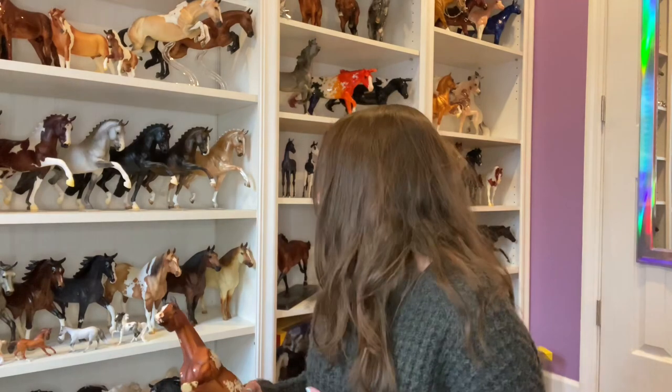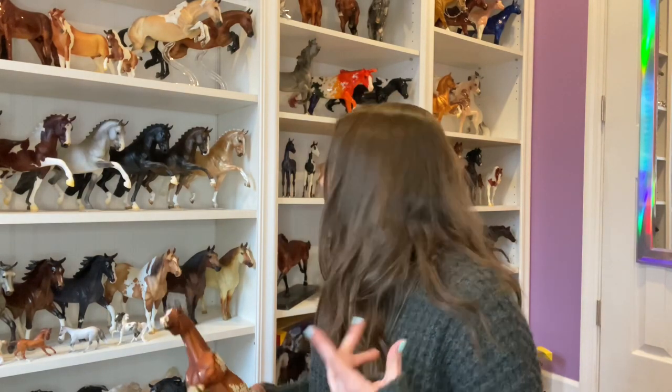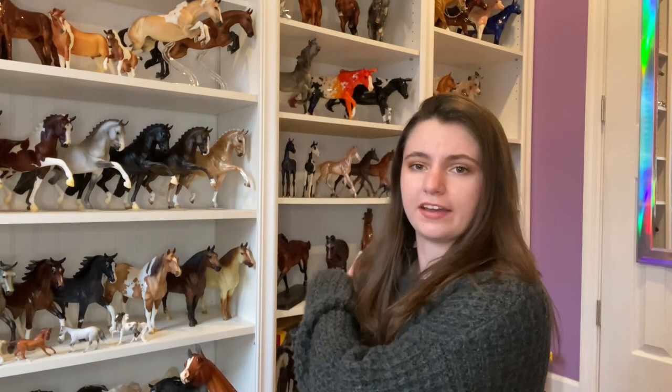I don't have that many Appaloosas that do amazingly well at shows — I have my Quill, my Spot On obviously. Also, I almost forgot about the placings for Ryan's show where he picked out models — if you guys have seen that video, I'm going to be announcing those results in probably the next video I make, so just keep a heads-up for that.